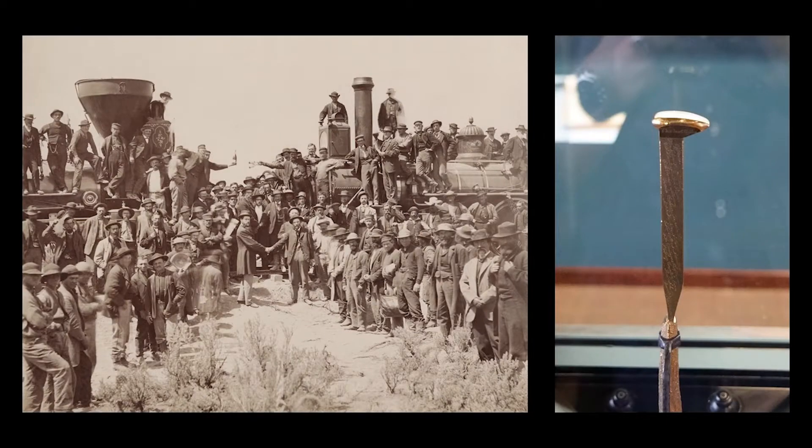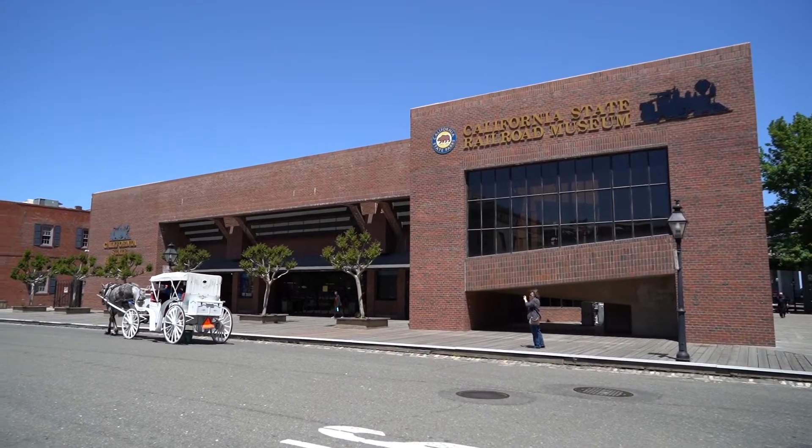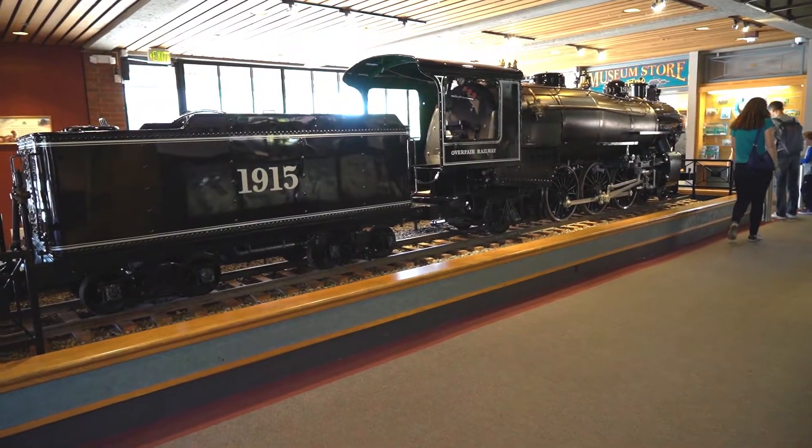On May 5th and 6th, 2019, the American Society of Civil Engineers presented a Civil Engineering History Symposium as part of the 150th Anniversary Celebration of the Driving of the Golden Spike, completing the Transcontinental Railroad. As part of the celebration, there was a special tour of the California State Railroad Museum in Sacramento, California.